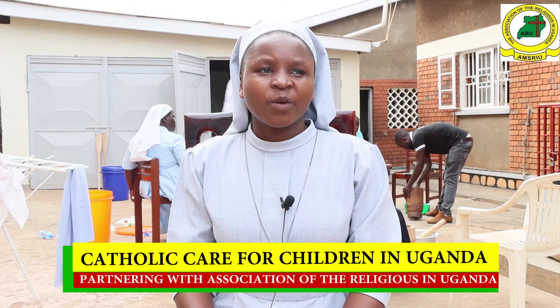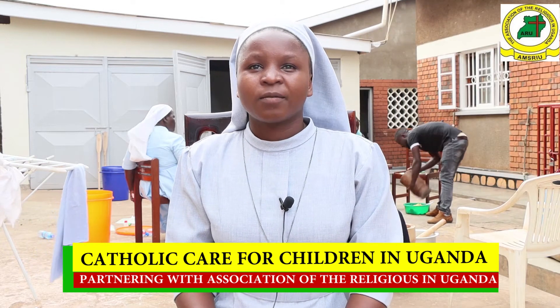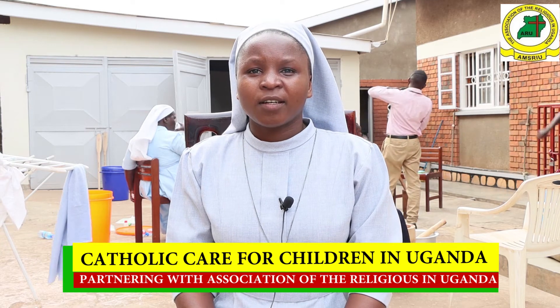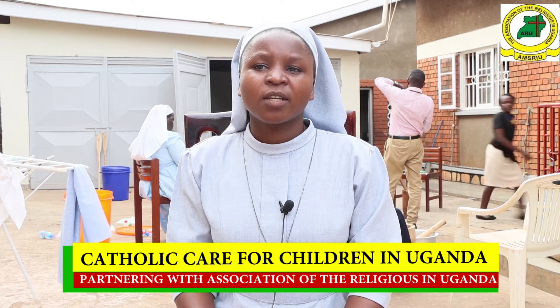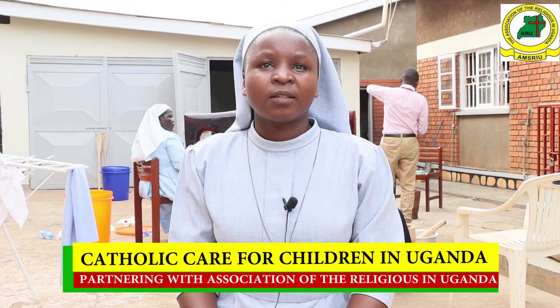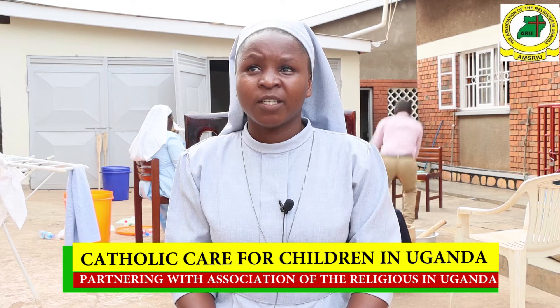We have come here present at ARU on the basis of CCU, Catholic Care for Children in Uganda. We have come as wardens and administrators of different child care institutions, for the aim of being empowered on how to come up with different income-generating activities.